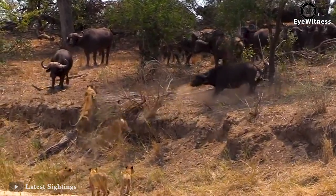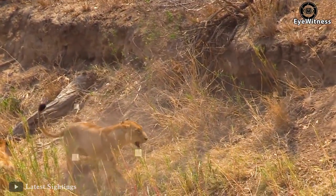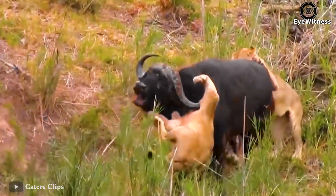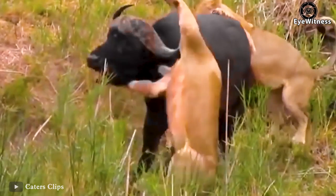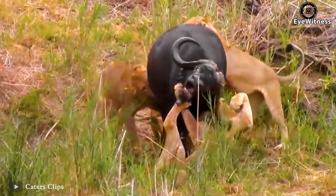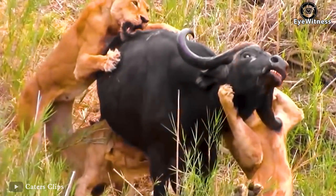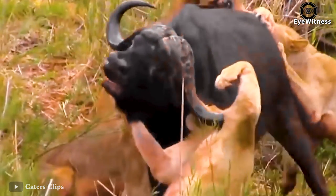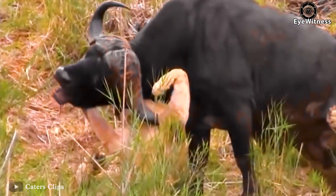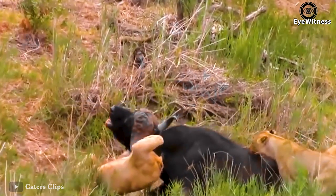The lions still haven't given up. They try to move forward but are constantly hit back by the buffalo. The buffalo horns are deeply embedded in a lion's legs. While the lions joined forces to attack, some mainly attacked from the rear, and then a bold lion attacked the buffalo's head.